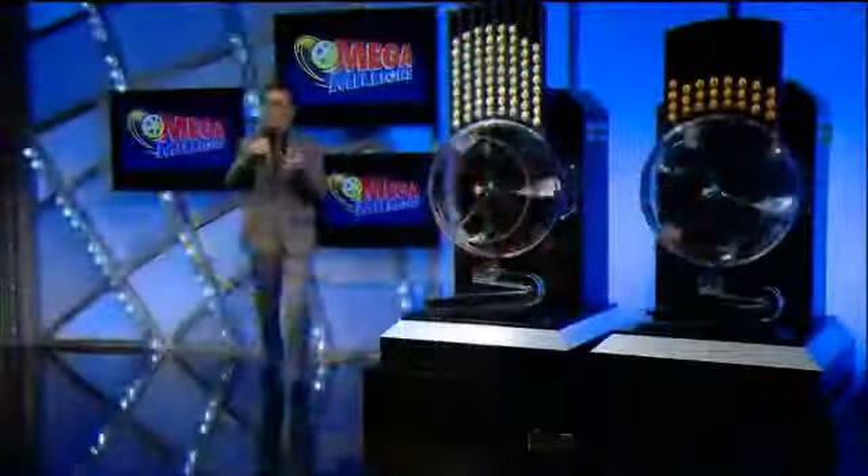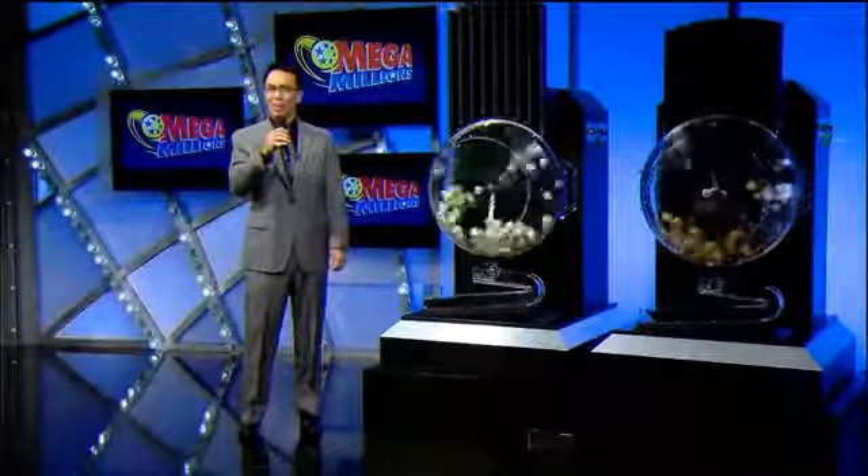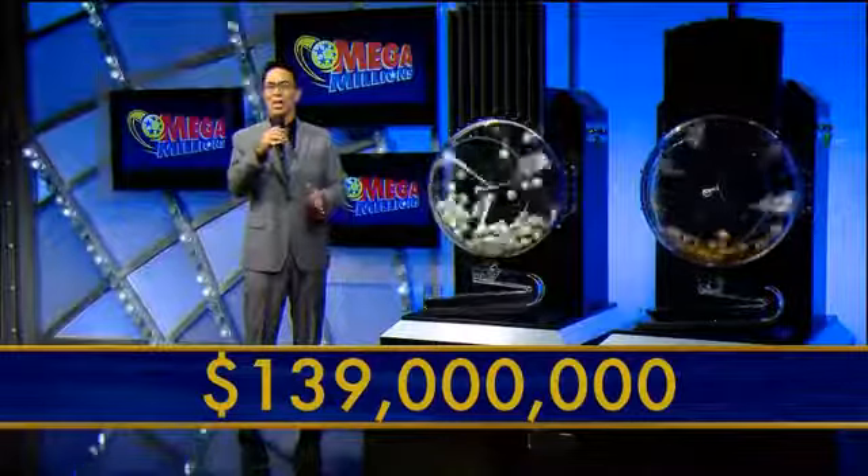Across America, with Mega Jackpots, it's Mega Millions. Hello America, I'm John Crowe. It is Tuesday, November 20th, and tonight's Mega Millions Jackpot is an estimated annuitized $139 million.